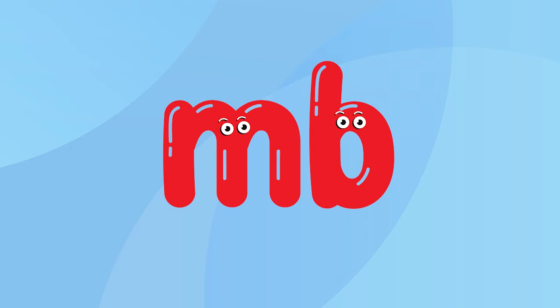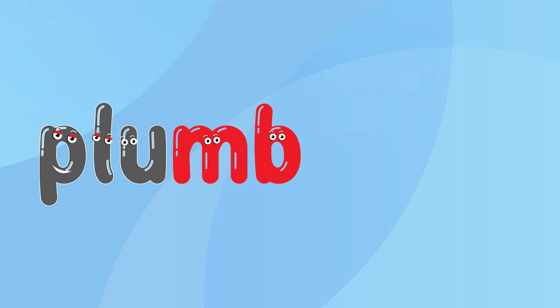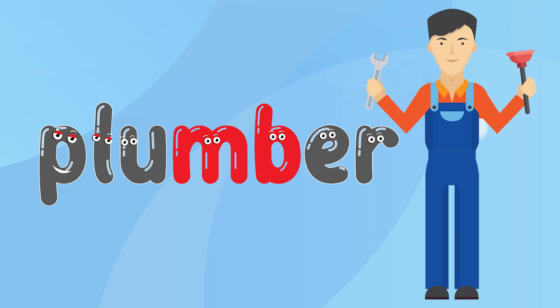It is important to remember that even if we add another ending to a word ending with letters MB, the letter B will still remain silent. For example, look at this word. This is the word plumb. The letter B is silent in it. When we add the letters E-R at the end of this word, it becomes plumber. Say it with me: plumber.